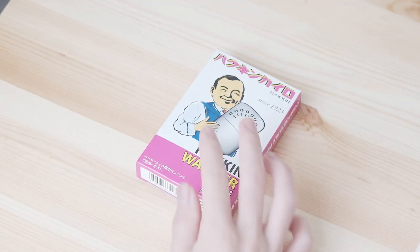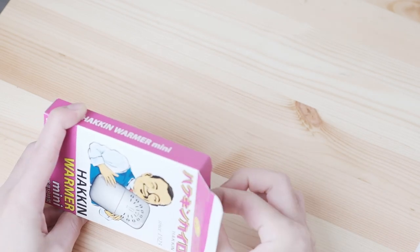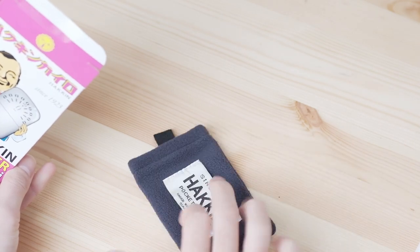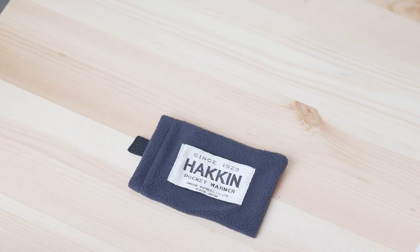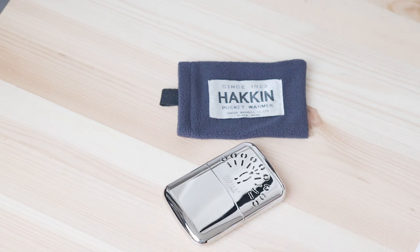I recently purchased something called a Hakukin Kairou, also known in North America as a Peacock Warmer. Due to the fact that Tokyo has been really cold this year compared to the previous two or three years, I thought it was a great time to pick one up. Also, in Japan there has been a trend of camping going on due to the pandemic.